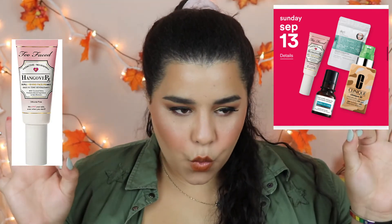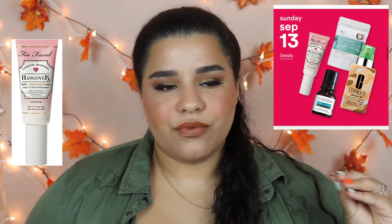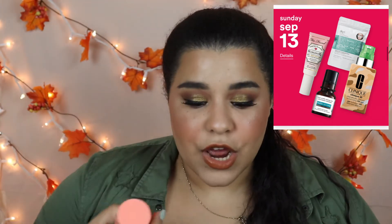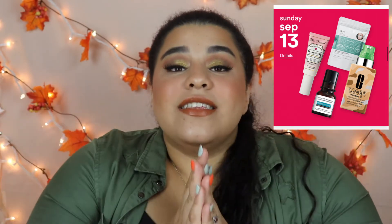The last product I'd definitely recommend is on September 13th: the Too Faced Hangover Face Primer and Setting Spray. I tried a sample of the primer and I absolutely love it — it's very hydrating and smells amazing. I do have the setting spray in the peach extract scent, which I like, but the original scent is going to be just as great. I feel like most products I recommend are geared toward hydration.